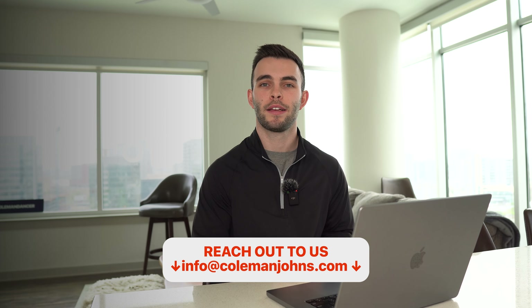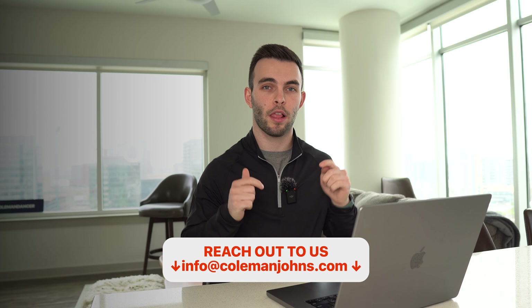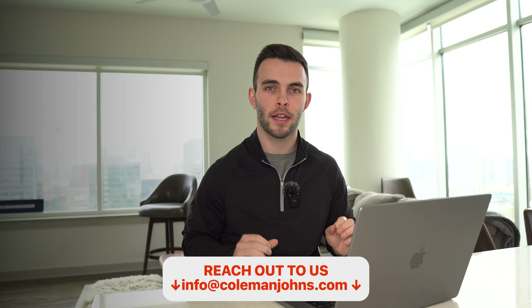I'm Brandon Johns with the Coleman Johns Group, a real estate agent here in Nashville. We make these videos to help answer all your questions about Nashville and the surrounding areas before you make the move. If you're looking to move here within the next three months, give us a call, send a text, shoot an email, or click the link in the description that says 'Moving to Franklin.' Thank you so much for watching and I'll see you in the next video.